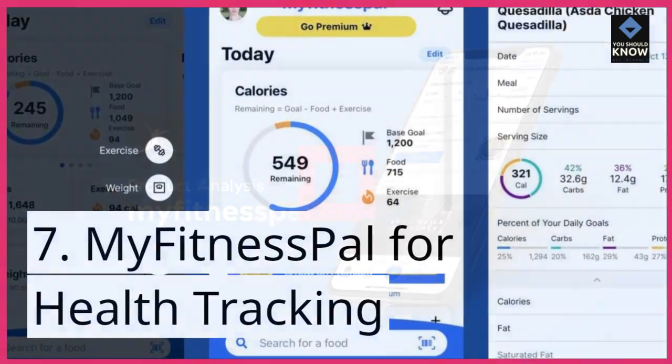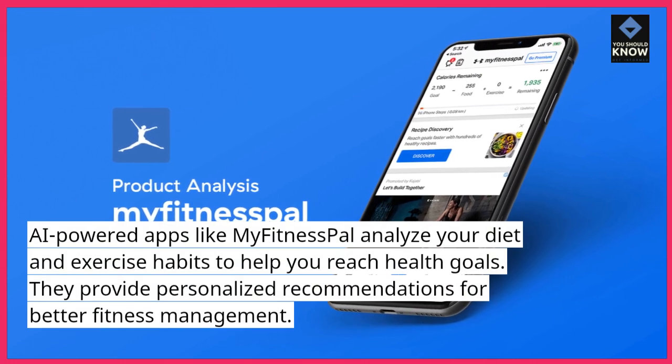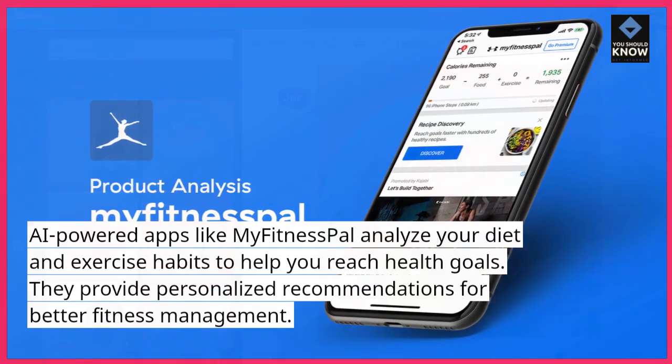7. MyFitnessPal for health tracking. AI-powered apps like MyFitnessPal analyze your diet and exercise habits to help you reach health goals. They provide personalized recommendations for better fitness management.